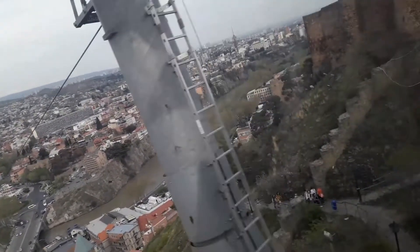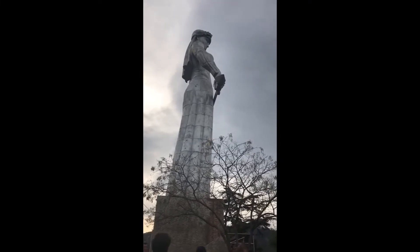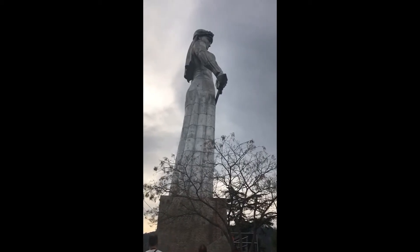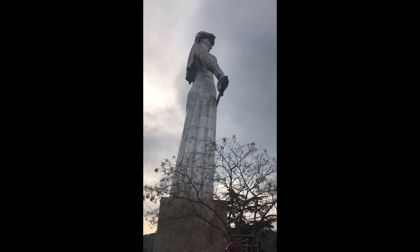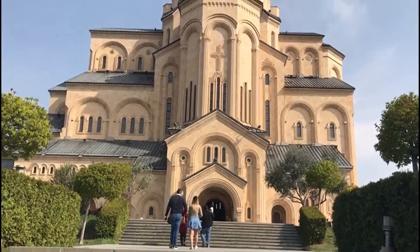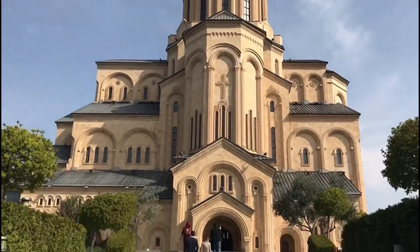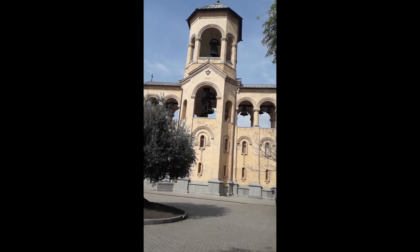This is the Mother of Georgia statue. This is the Kail Wall.